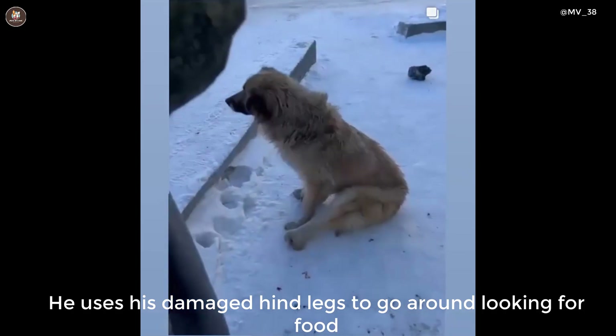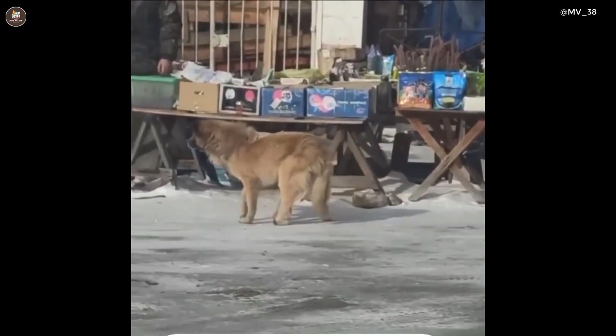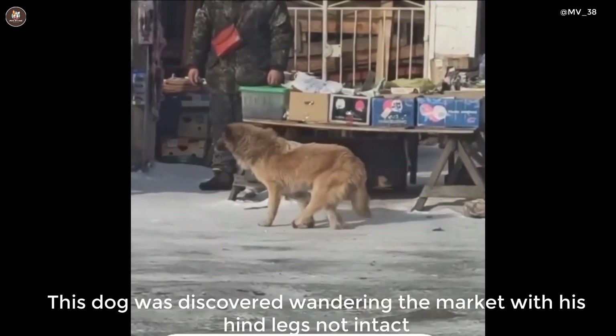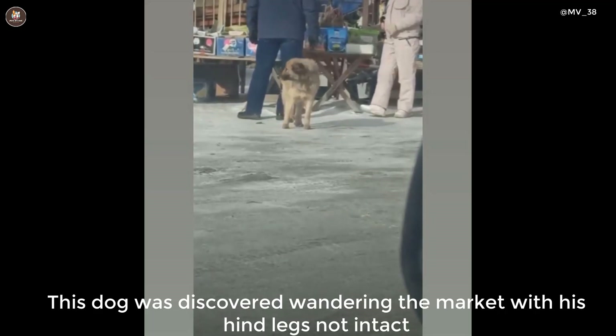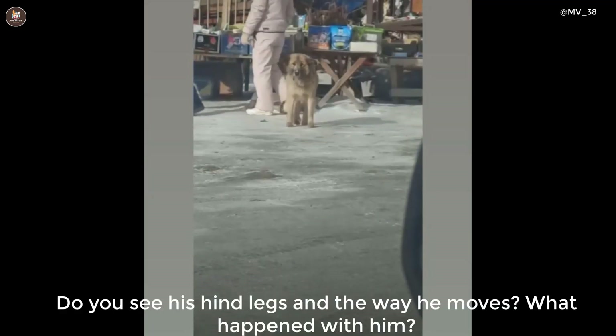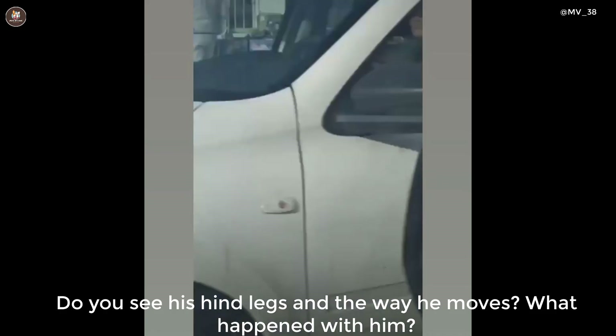He used his damaged hind legs to go around looking for food. This dog was discovered wandering the market with his hind legs not intact. Do you see his hind legs and the way he moves? What happened with him?